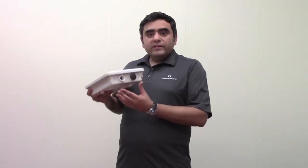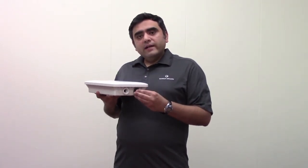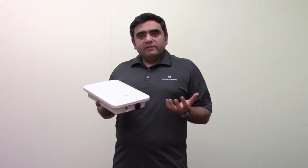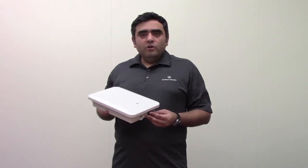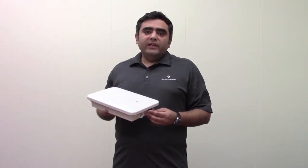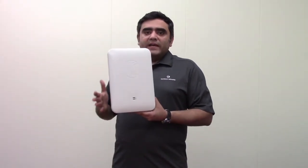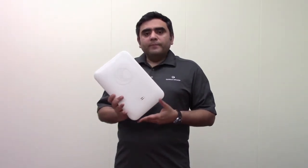The E501S also has two ethernet ports. The auxiliary port, in addition to providing ethernet, can also provide PoE out. So you can connect another device — which can be an ePMP subscriber module, a PMP subscriber module, or any standard 802.3af device such as a surveillance camera — into the auxiliary port of the E501S. This simplifies cable management and gives you integrated backhaul from the second ethernet port.